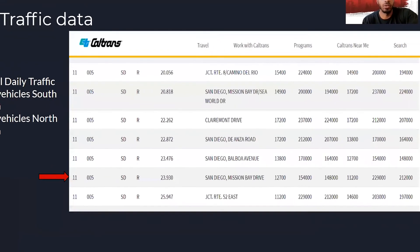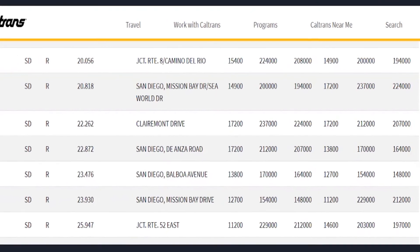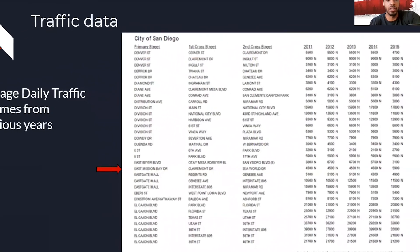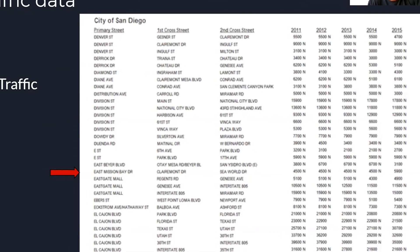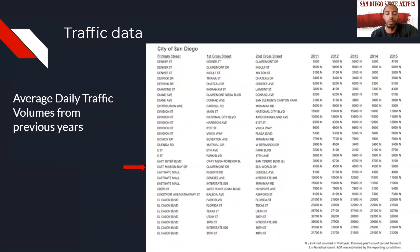Here we have the average annual daily traffic for Mission Bay Drive. With just under 150,000 and just over 200,000 vehicles counted in the south and north directions respectively, this roadway — which at times reduces from a four-lane to a two-lane road — sees a fair amount of traffic. Here are the average daily traffic volumes for East Mission Bay Drive from previous years. The roadway is two lanes, one lane in each direction, combined with roadside parking and a Type 3 bike lane, making the need for a new facility for cyclists apparent.